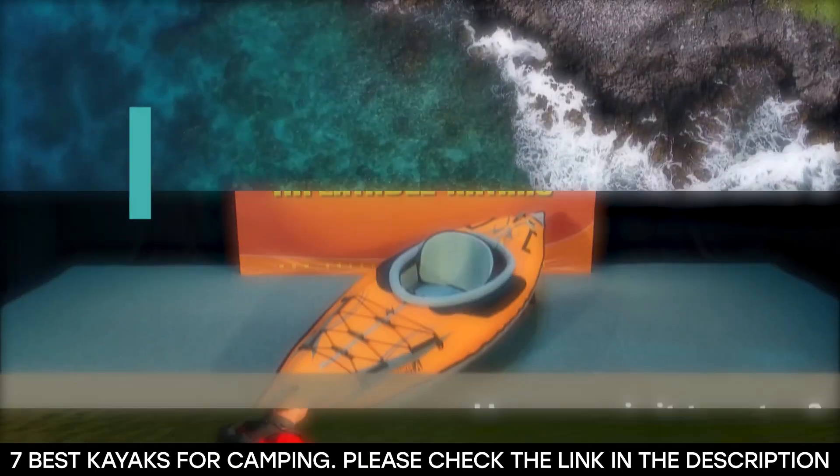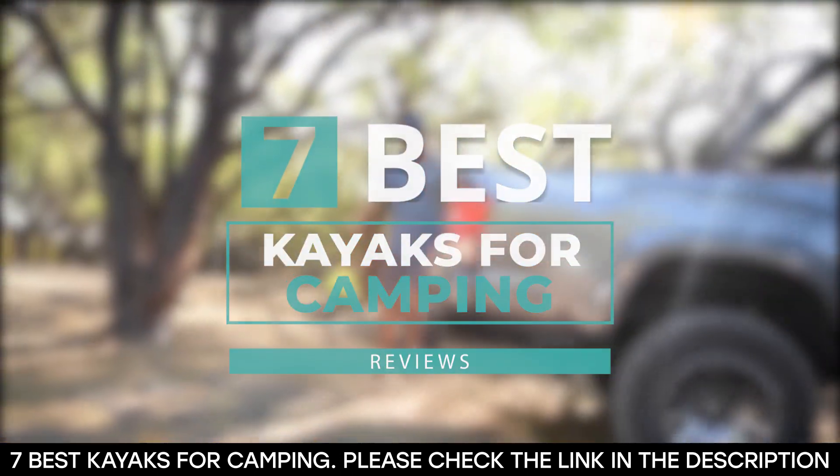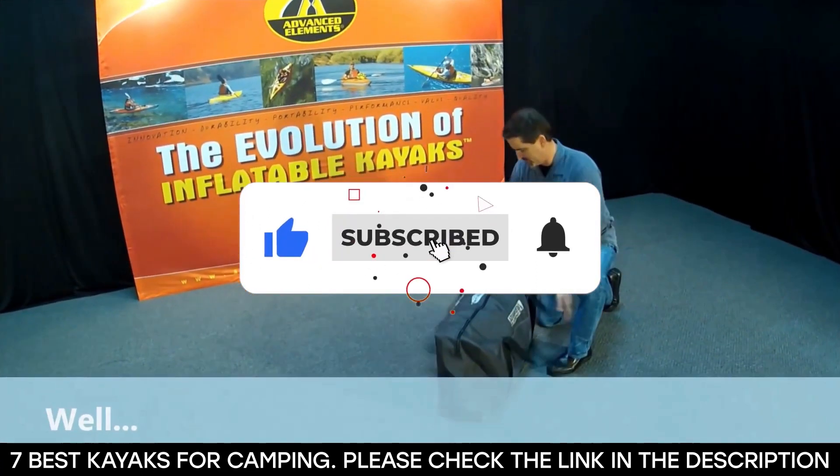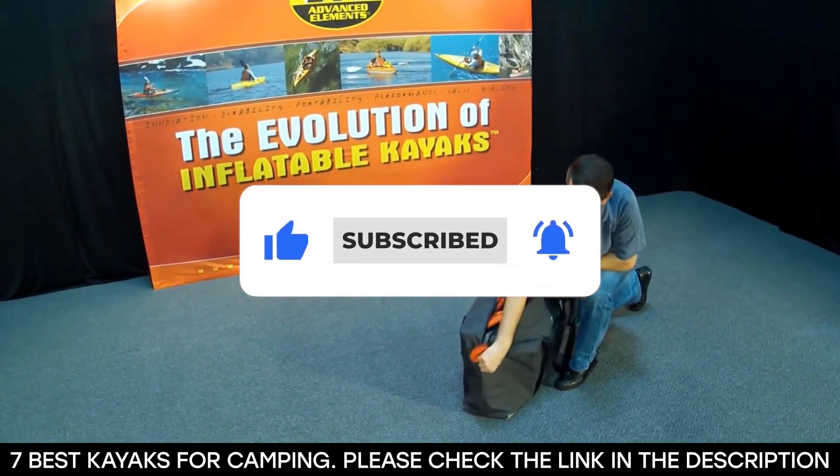And there you have it — seven of the best kayaks for camping. Tell us which one of these kayaks you've used and which one you'd be getting. Thanks for watching this video until the end. We'll see you next time.